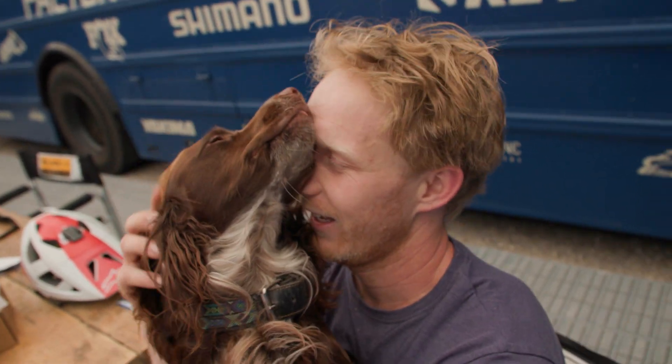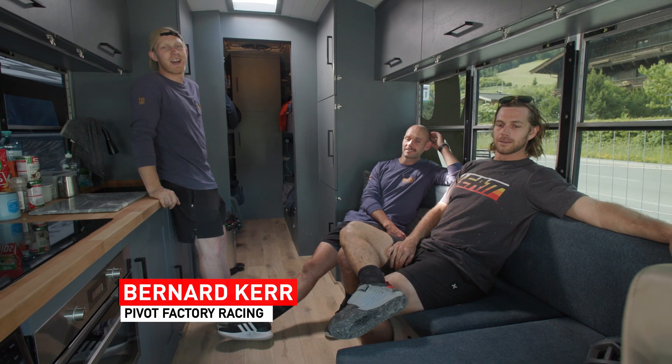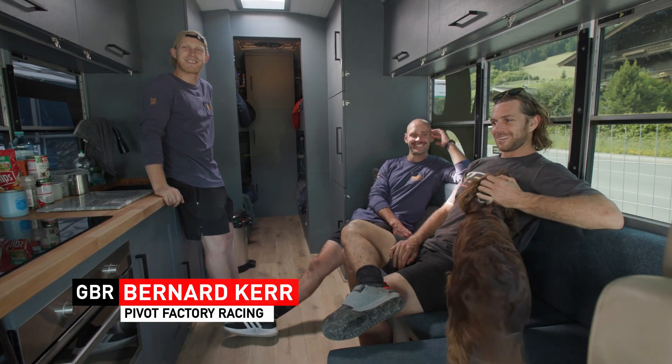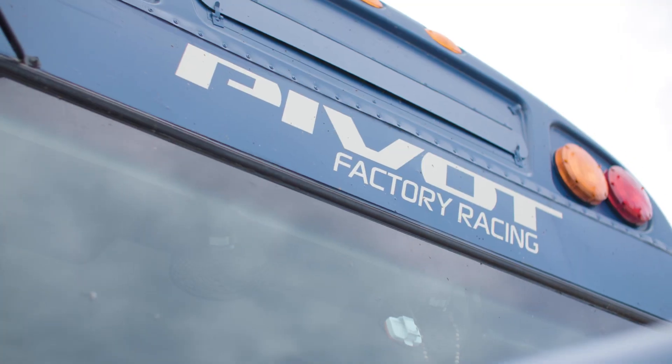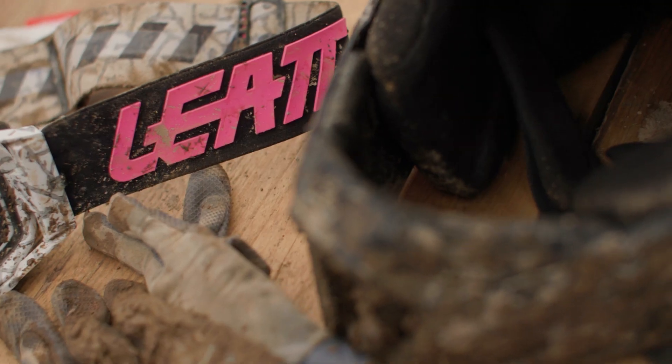Hi, how are you? Hi, my name's Bernica. Welcome to the Pivot Factory Racing Team Bus, all the way from America. We are stoked to announce our new partnership with Liat, and I'm going to show you some of our favorite products, how we use them, where they are at the races, and how we wash them.